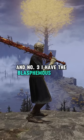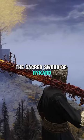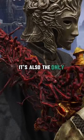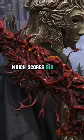At number 3 I have the Blasphemous Blade — the sacred sword of Rikard, who is probably one of my favorite demigods lore wise. It's also the only animated weapon, which scores big points with me.